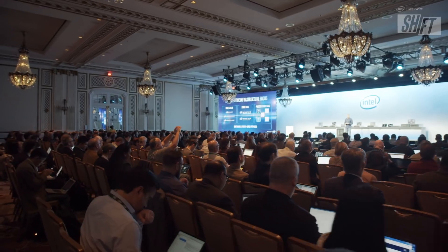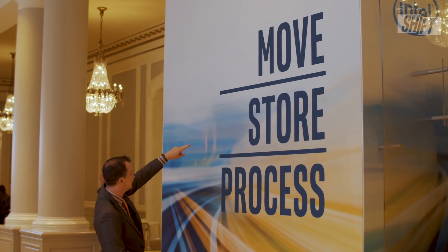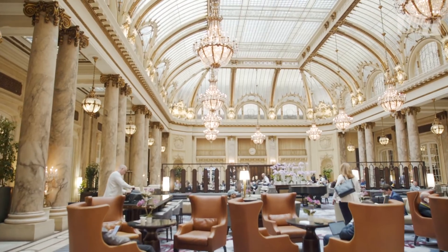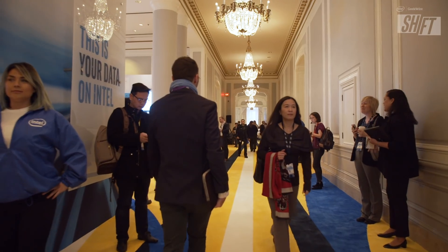Intel launched a broad portfolio of new products at the Palace Hotel in San Francisco. Under the themes move faster, store more, and process everything, the second generation of Intel's Xeon scalable processors and new Intel Optane DC Persistent Memory have already seen impressive results with Intel's partners. I'm Brian Westbrook, this is Shift, presented by Intel and GeekWire.